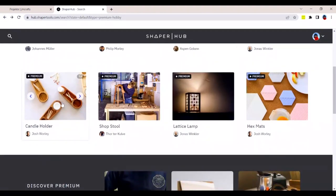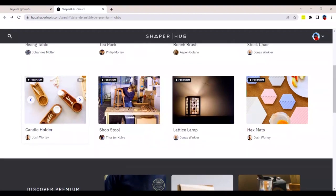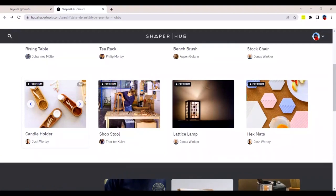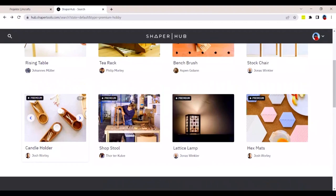This candle holder, for example, is free. Jake, you did a session on this one very recently. I think it's a fantastic first project — maybe second, after you get the feeling for Origin itself. Jump into this project and it will teach you everything from offsets to pocketing to on-tool design and using position.